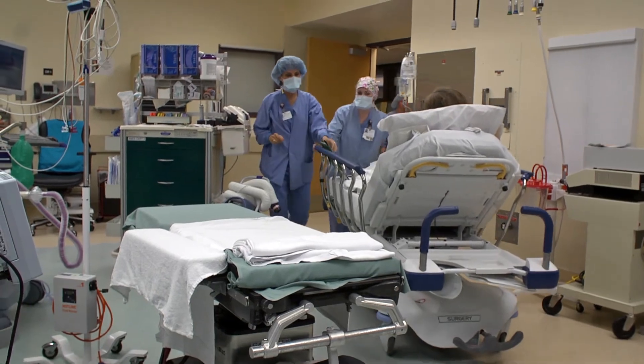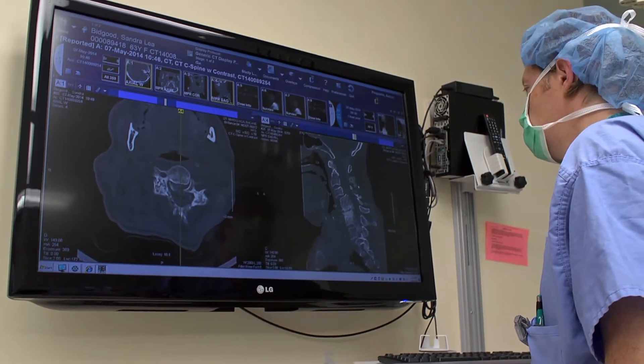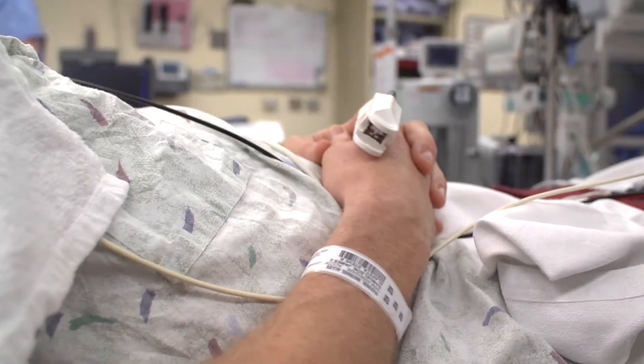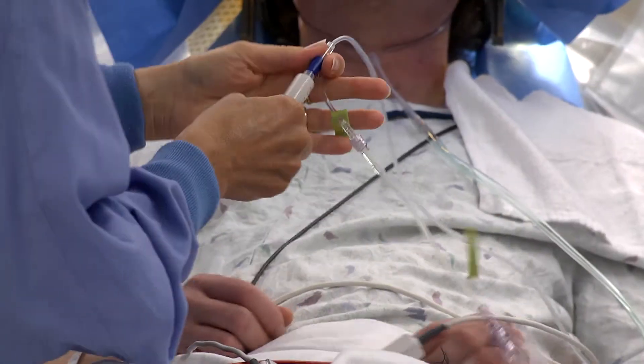Once that whole process is done, they get brought to the operating room where we try to make them as comfortable as possible. Their head is held in a way that they can move their arms and legs, they can talk, they can interact with us, but their head doesn't move around — we want it pretty still for placement of the leads.